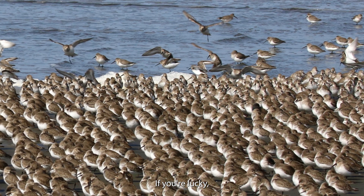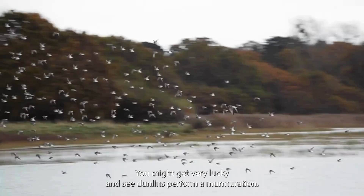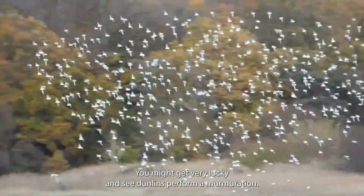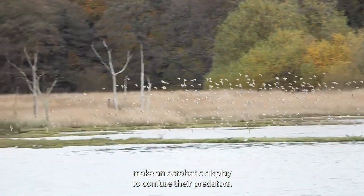If you're lucky, you might see flocks of thousands of them all roosting together at high tide. You might get very lucky and see Dunlins perform a murmuration — that's when a group of Dunlins make an aerobatic display to confuse their predators.